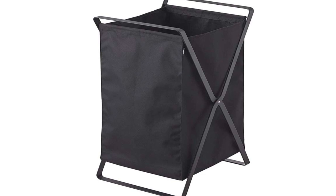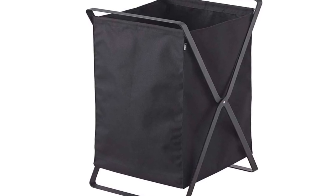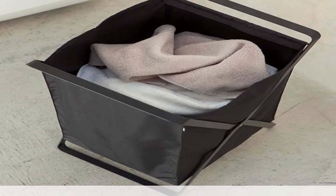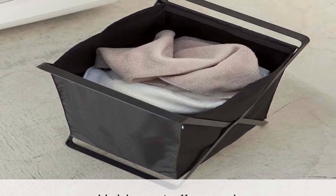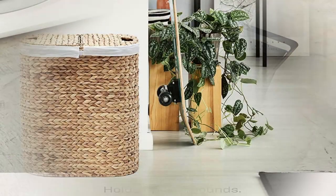Size and Capacity: This laundry basket measures 24.5 inches in height, 17 inches in width, and 13 inches in depth, making it a perfect fit for any standard-sized laundry room or closet. The basket can hold up to two loads of laundry, providing ample space for your laundry needs.